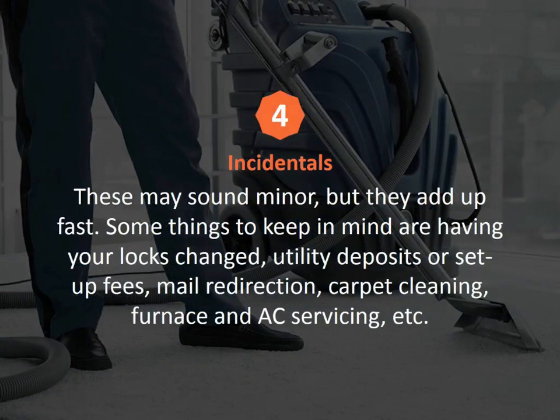Number four: incidentals. These may sound minor, but they add up fast. Some things to keep in mind are having your locks changed, utility deposits or setup fees, mail redirection, carpet cleaning, furnace and AC servicing, etc.